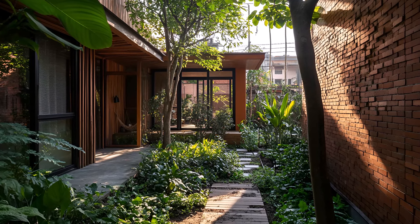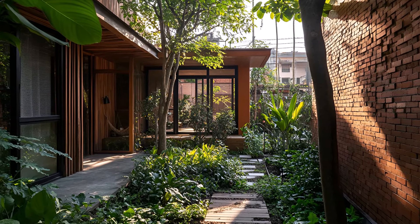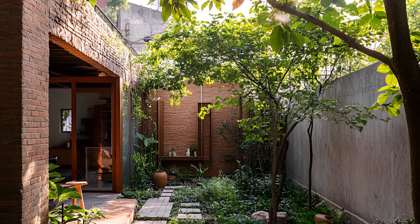A sustainable urban house in the heart of the bustling city, where nature and modern living coexist in perfect harmony. Crafted with a blend of clay bricks, warm timber, and sleek metal, this home stands as a testament to eco-conscious design.